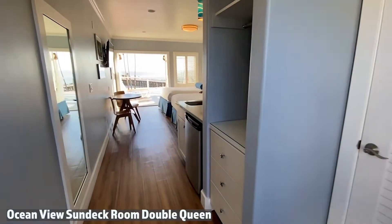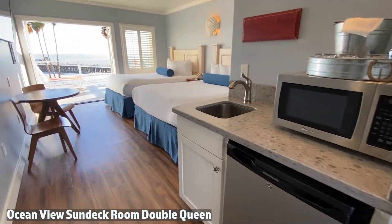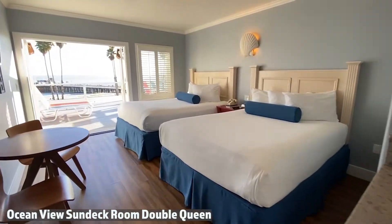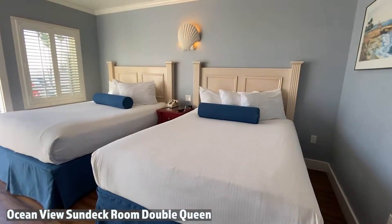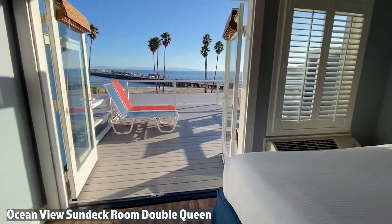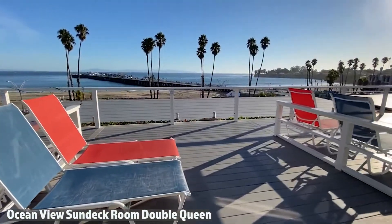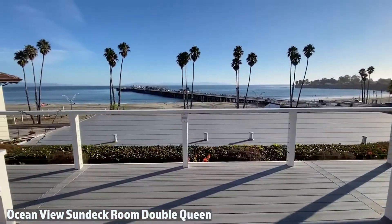Enjoy the relaxing beach cottage feel of an ocean view sundeck room. This room features a large semi-private deck with lounge chairs and sweeping views of the bay.